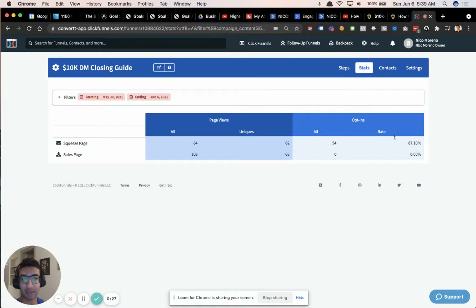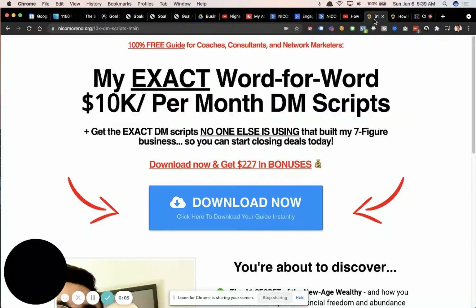This is probably the best converting funnel I've ever created, and I wanted to give you guys a little bit of value and share what this funnel actually looks like. It's just a simple opt-in page, but given the ungodly conversion right here, I figured I would share all the psychology behind this so that you can create your own and use this to your advantage. Let's hop over to the funnel right now.